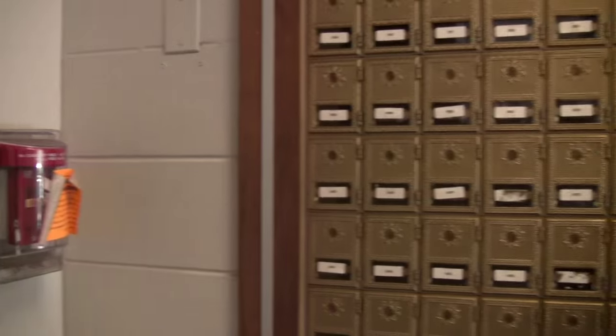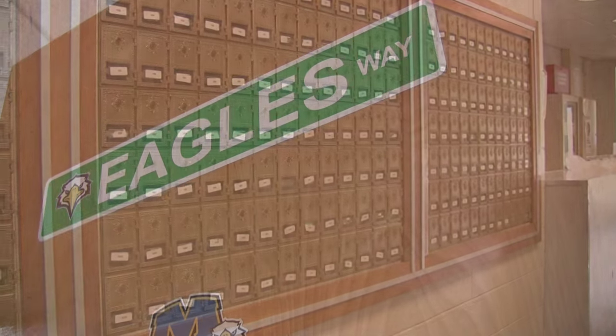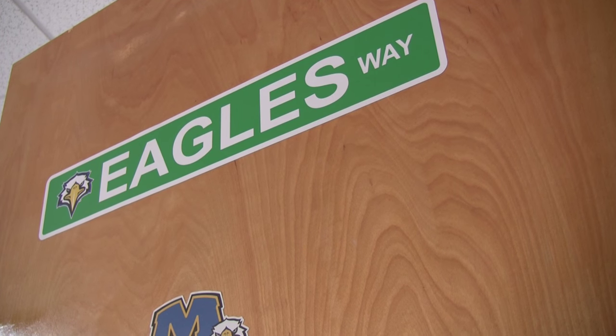This residence hall has 16 floors, two stairwells, and three elevators. Each floor has 16 double occupancy rooms, one trash room, and one community bathroom.